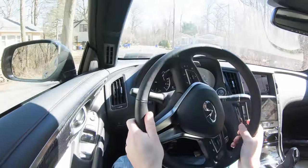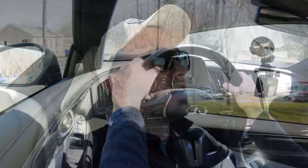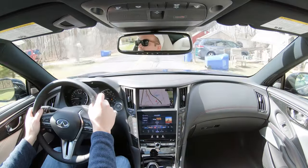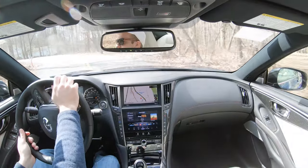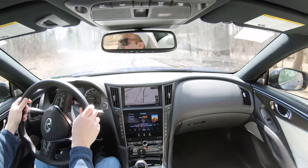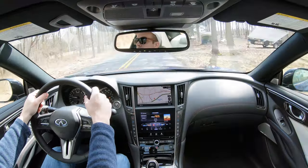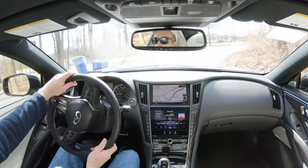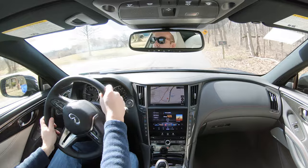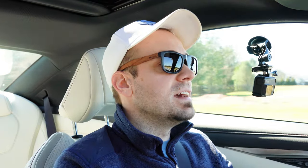As far as steering feel goes, it's just fine — definitely a heavier weight when you get into Sport and Sport Plus driving modes. In addition, if you wanted even heavier weighted steering, there is a Proactive Package for $2,850. That gives you Direct Adaptive Steering — a heavier, more direct steering response. We don't have that option today, but if you're planning on really taking this thing through the back roads, it's definitely something to consider.